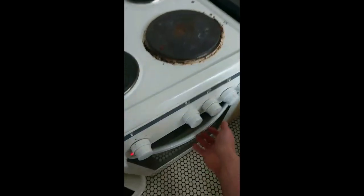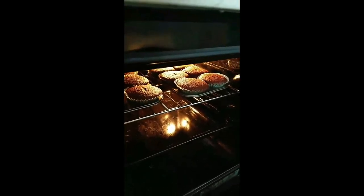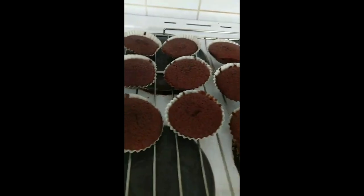Looks like they are actually rising — I guess that's what the baking powder was for. There we go, now they're ready to come out of the oven. Hell yeah! There we go, they're fizzing, they look lovely.